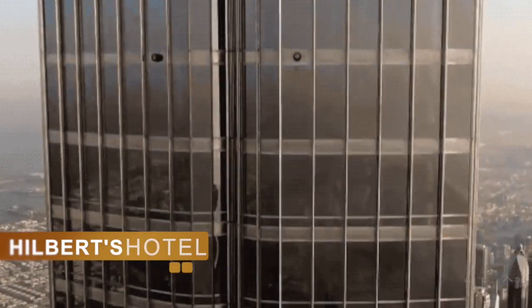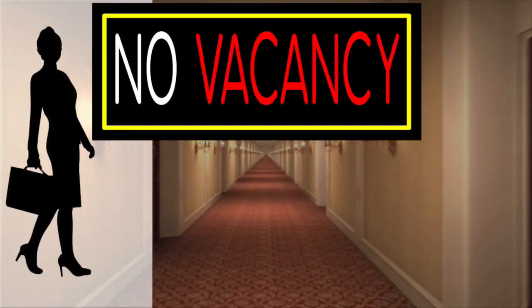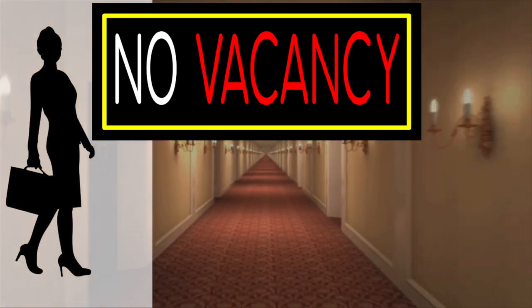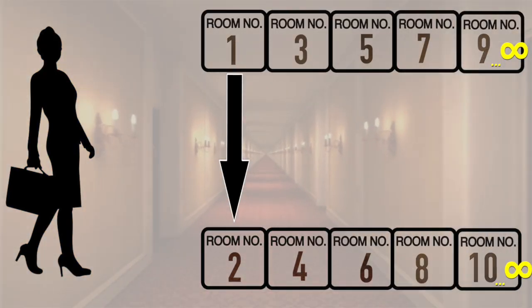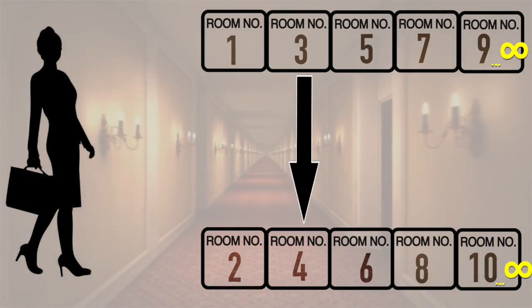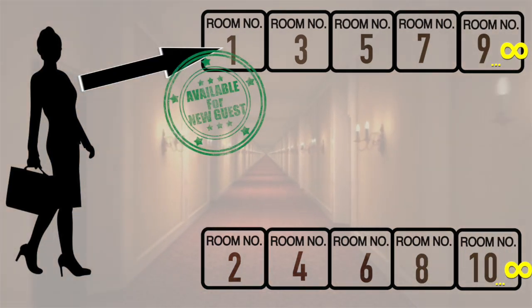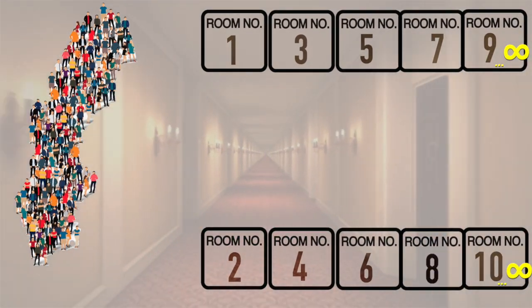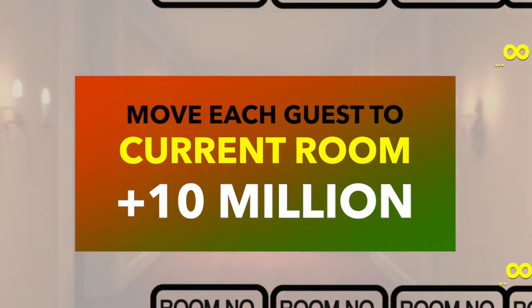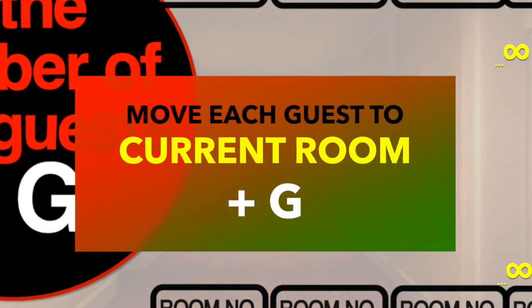Welcome to Hilbert's Hotel with a countably infinite number of rooms, all of which are occupied. Suppose a new guest arrives — we simply move the guest in room 1 to room 2, the guest in room 2 to room 3, and so on. All existing guests still have a room, and room 1 is now empty for the new guest. If 10 new guests show up, move each guest to their room number plus 10. For 10 million guests, move each guest to plus 10 million. For any countable number of guests G, we'll never run out of rooms.